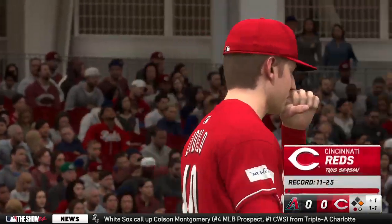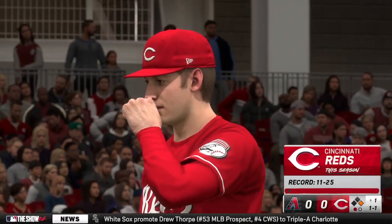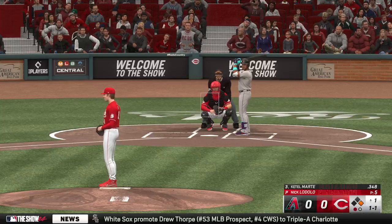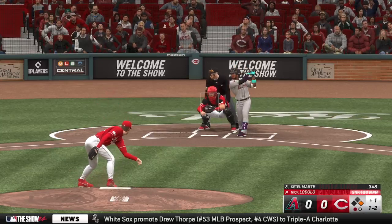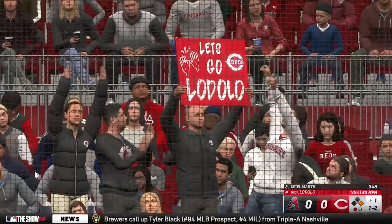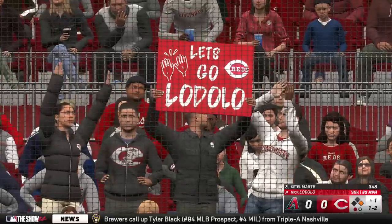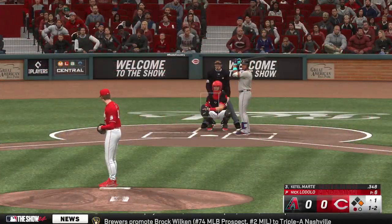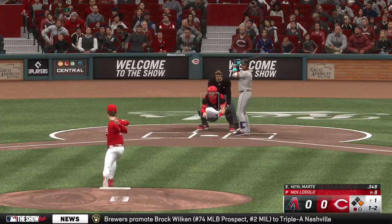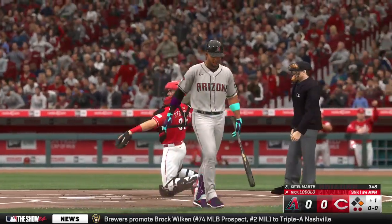That one misses and it's one and one. And a swing and a miss — one ball, two strikes. Man at first, one away. Got him. Definitely not a party for Ketel Marte.